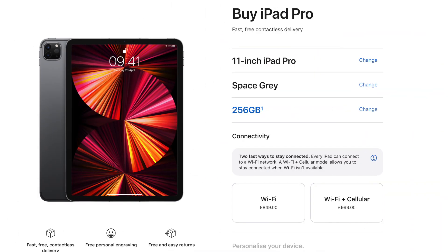First up, what we have is the iPad Pro and it's a 256 gigabyte model. I decided to upgrade from the 128 model for reasons I'm going to talk about in a little bit. It is the space gray version of the iPad and it cost me £849.